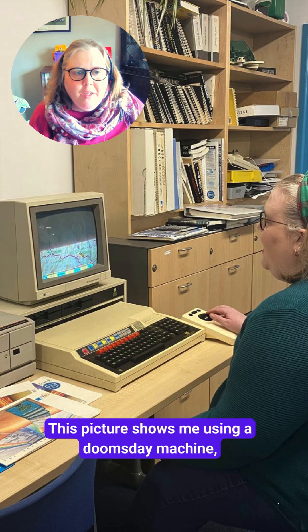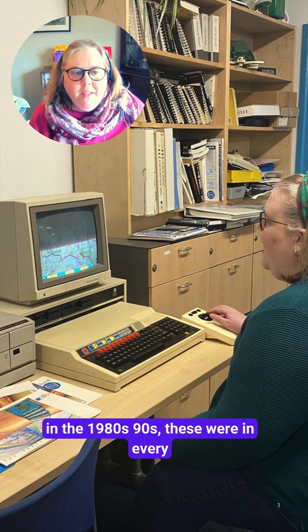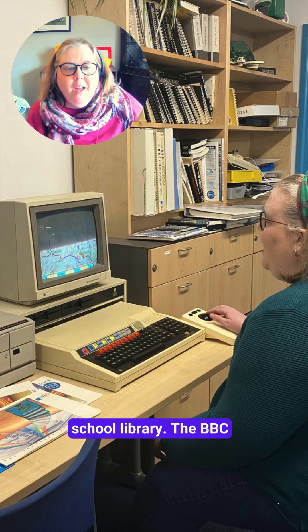This picture shows me using a doomsday machine, one of the last working in the country, yet in the 1980s and 90s these were in every school library.